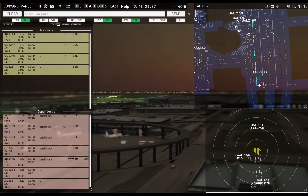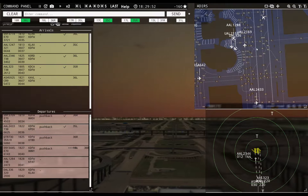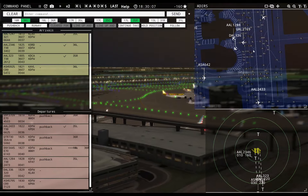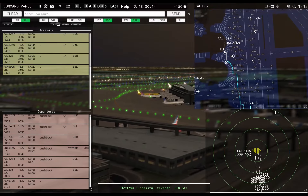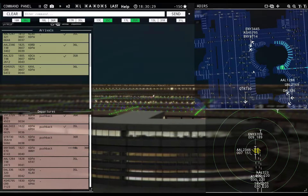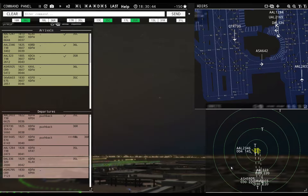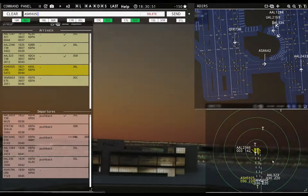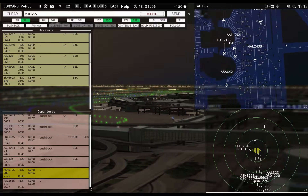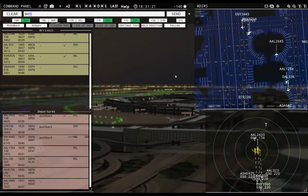American 2433, runway 35 left, cleared for takeoff. United 713, contact departure. American 323, runway 35 right, cleared to land. Delta 336, pushback approved. American 1247, taxi to apron. American 2433 runway 35 left, cleared for takeoff. Envoy 3709, contact departure. Air Shuttle 59R25 with you, runway 36 left — cleared to land. Skywest 5603 with you, runway 35 center — cleared to land.